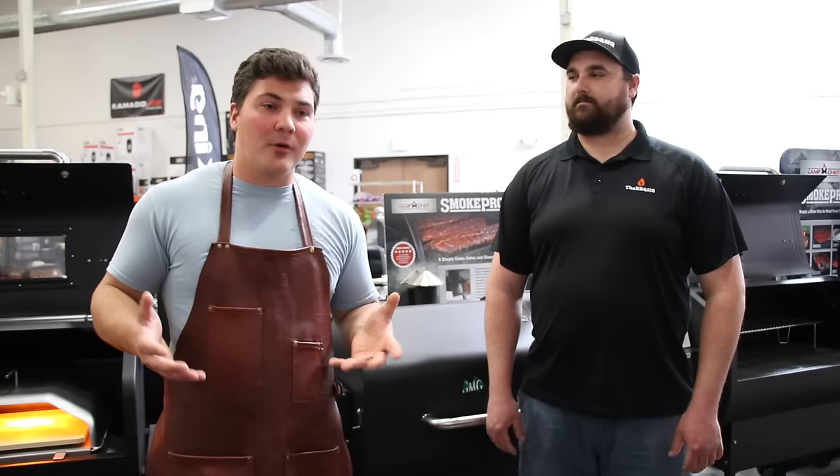Now we're ready to look at some smokers, starting with the $500 and below budget range. The first one is this Green Mountain Grills Daniel Boone. Arvin, the manager here at the BBQ HQ, actually owns one, so he's going to talk us through some details. But first — pellet smokers are an incredibly convenient way to do barbecue. You fill up the hopper with pellets, turn it on, set the temperature, and you can walk away for a long time and it will run on its own.